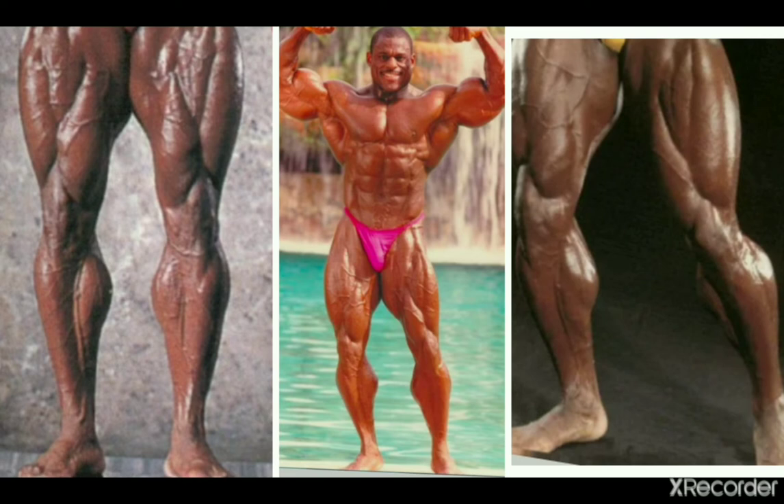Here's Vince Taylor from the 90s era. As you can see, he's got some pretty pleasing calves, with some favorable insertions too, and they balance with the rest of his body very well.